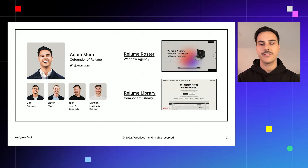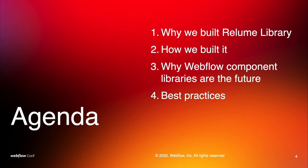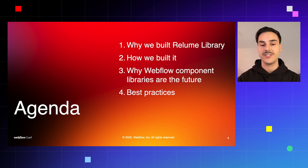This is my team. On the bottom left you have Dan, my co-founder, Slater our CTO, Josh our head of community, and Damian our lead product designer. Today I'll be talking about my experience building a successful Webflow component library, that being the Reloom Library. This talk will cover why we built it, how we built it including the components and the platform using a pure no-code stack, why Webflow component libraries are the future, and best practices for incorporating one into your next Webflow project.